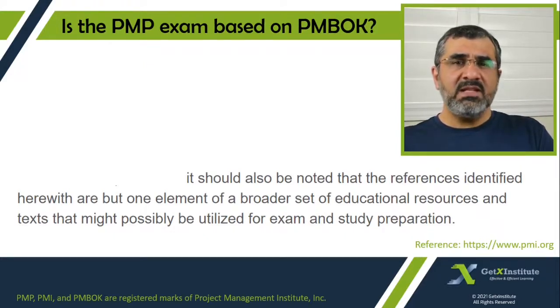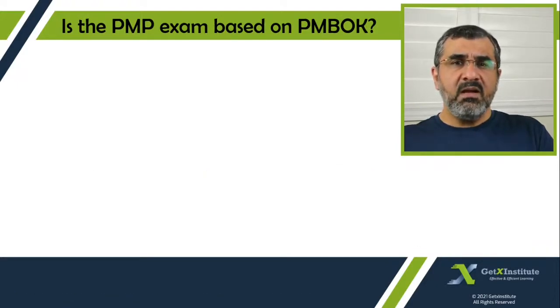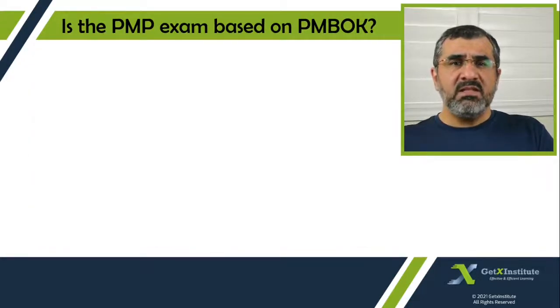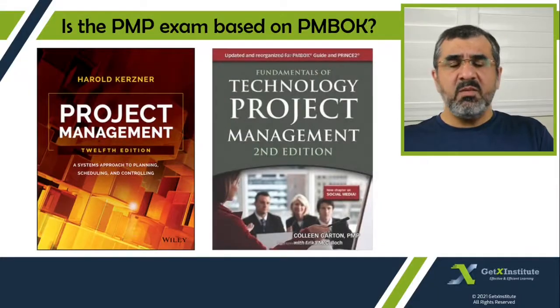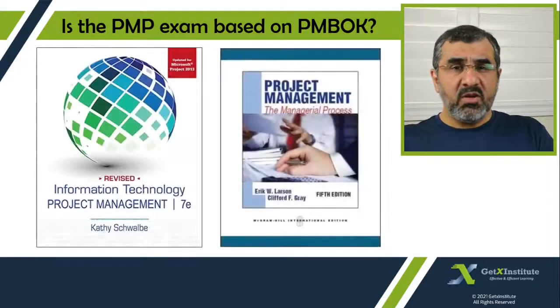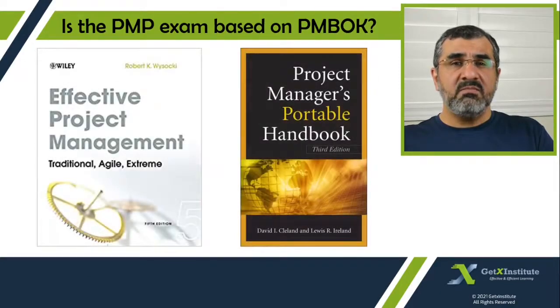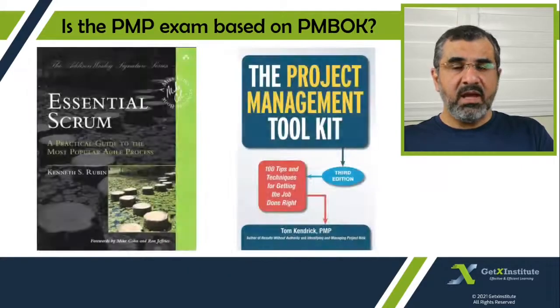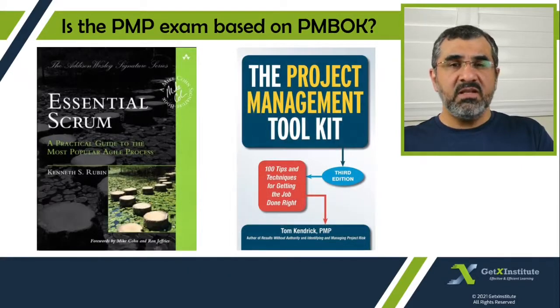Now let's look at the reference list. Undoubtedly there is the PMBOK guide and the Agile guide. Then there is the classic book by Harold Kerzner. Other books include Technology Project Management, IT Project Management, Management the Managerial Process, Effective Project Management, Project Manager's Portable Handbook, Essential Scrum, and the last one mentioned in this list is the Project Management Toolkit.